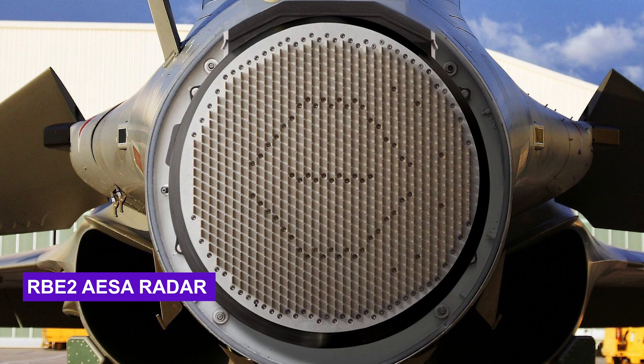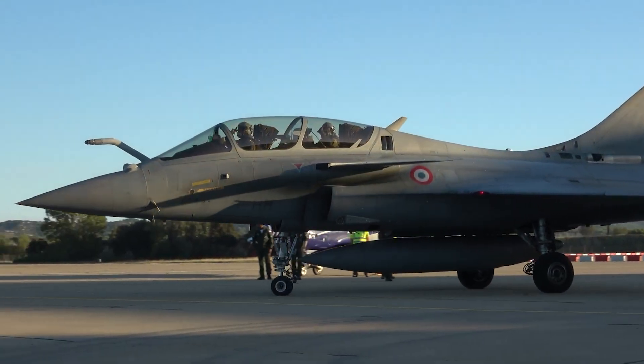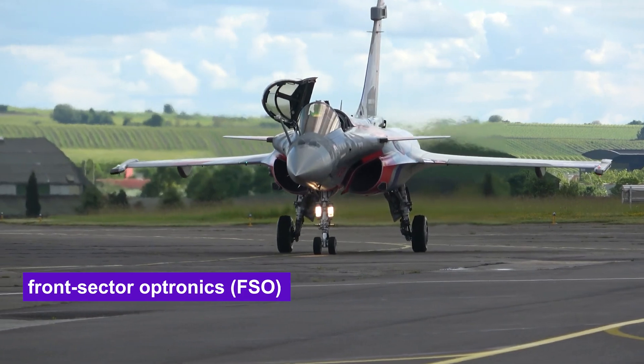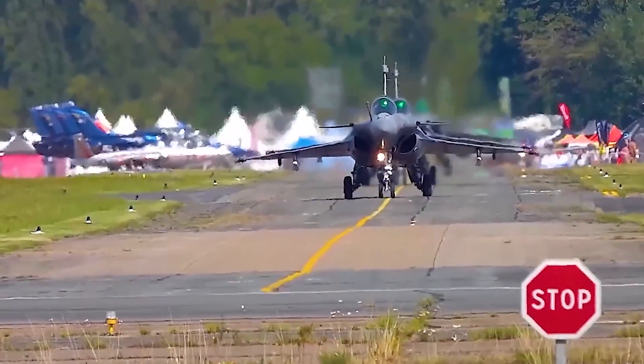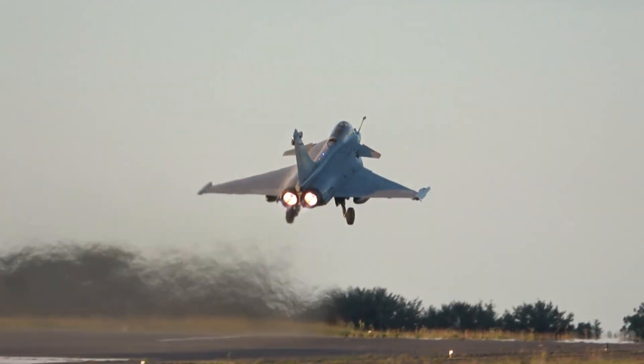The RBE-2 ASA radar has been further optimized in the F-4 variant, offering enhanced detection and tracking capabilities. Combined with upgraded Front Sector Optronics (FSO) and an advanced Spectra Electronic Warfare system, the F-4 is even better at detecting threats and avoiding them in hostile environments.